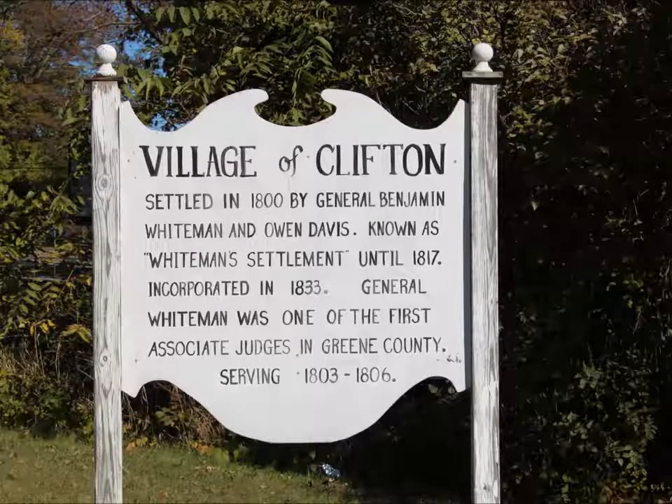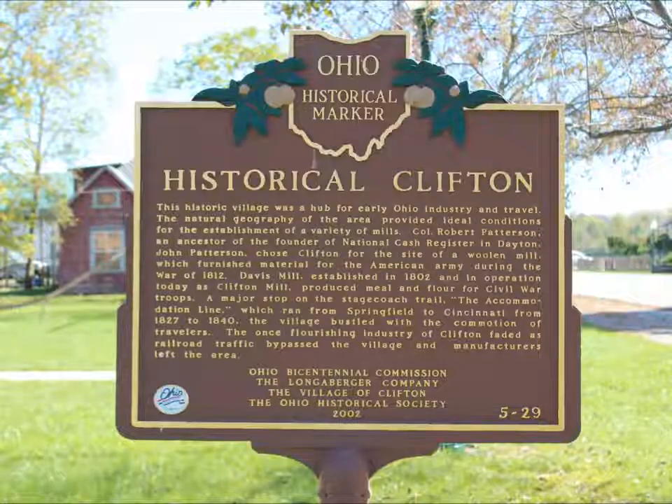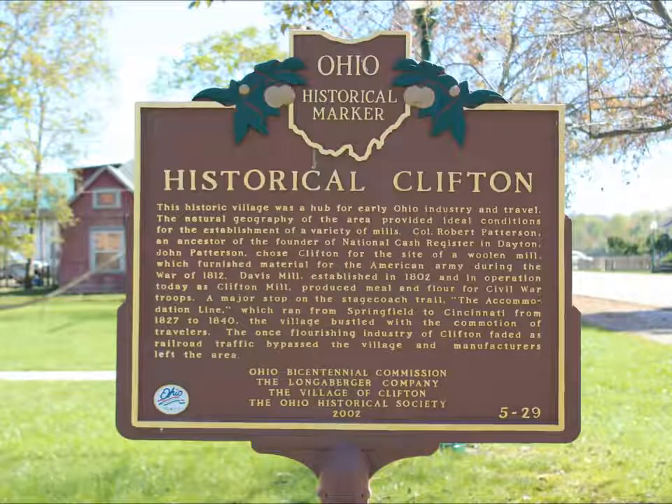Today we're on our way to Clifton Mills. But before we get there I wanted to stop at the village of Clifton and show you around.